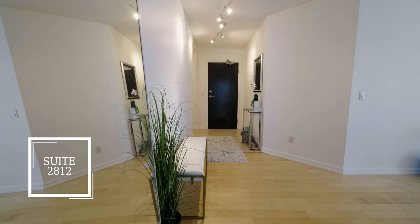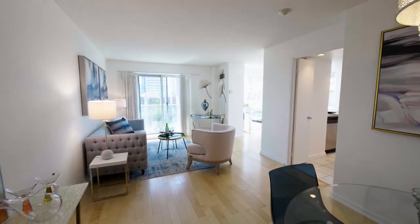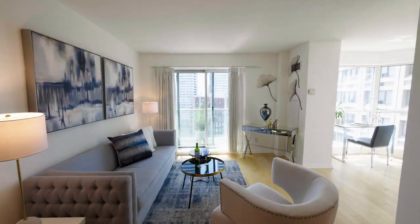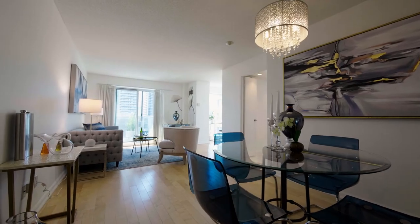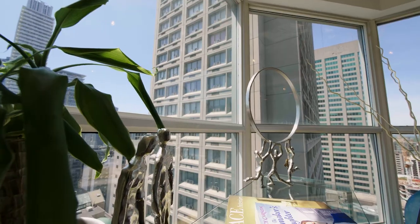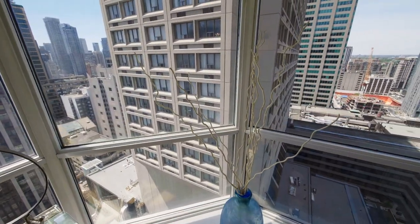The condos found in this elite residential complex benefit from having the best location in the city. Suite 2812 is a gorgeous and spacious southwest-facing corner unit, featuring 2 plus 1 bedrooms and 2 en-suites. The unit is very bright and boasts large panoramic windows offering superb city views.